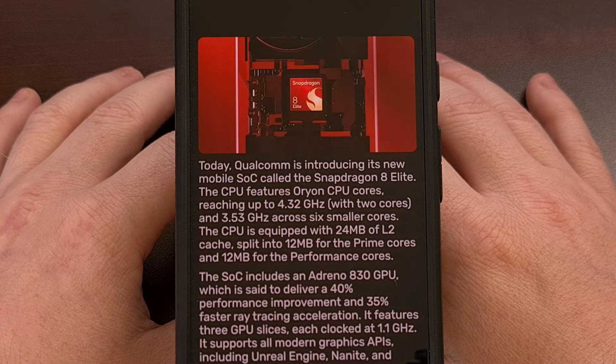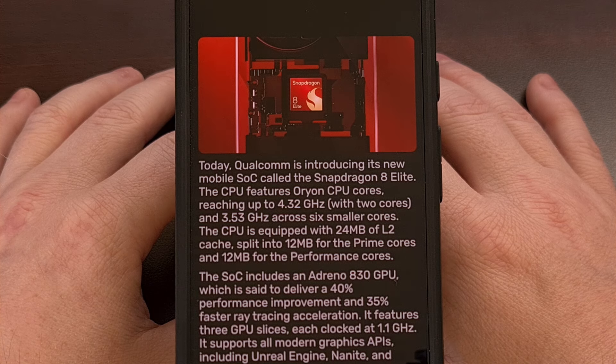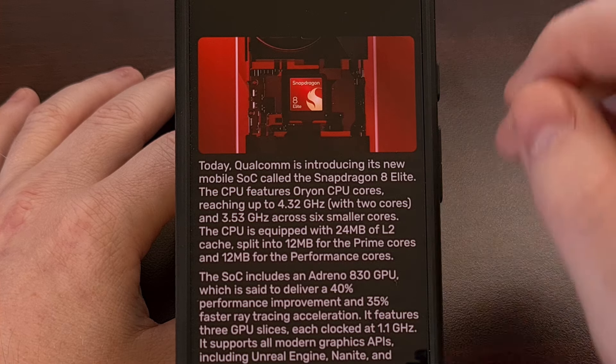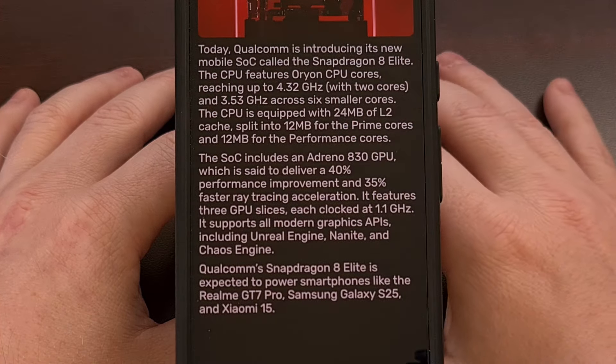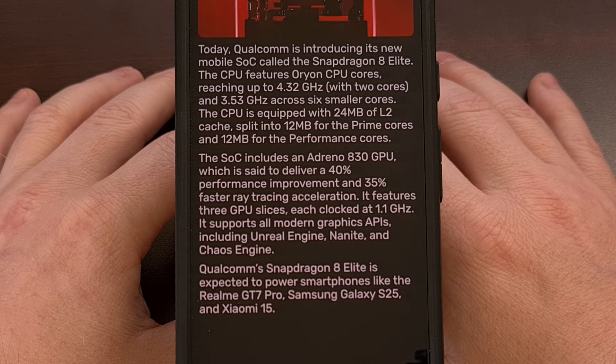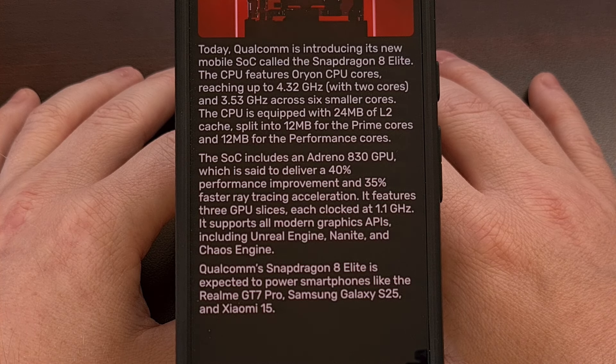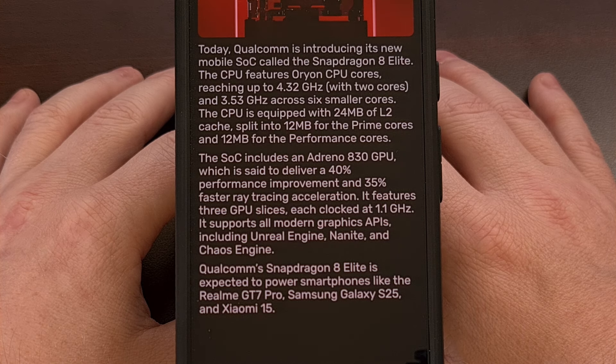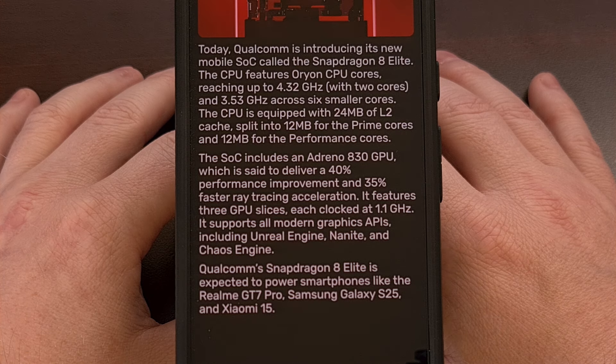The SoC, aka System on a Chip, is now named the Snapdragon 8 Elite, and it features two big cores along with six smaller cores. The two big Orion cores are going to be clocked at 4.32 GHz, while the smaller CPU cores will be able to achieve 3.53 GHz. It will have a total of 24 MB of L2 cache — 12 MB for the larger two cores and 12 MB for the smaller six cores — and there is not any L3 cache to speak of.